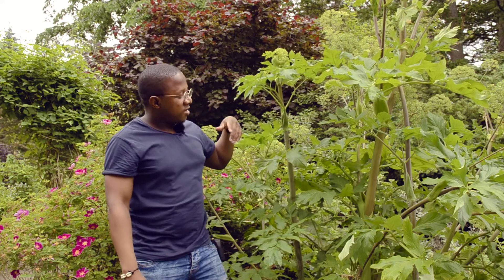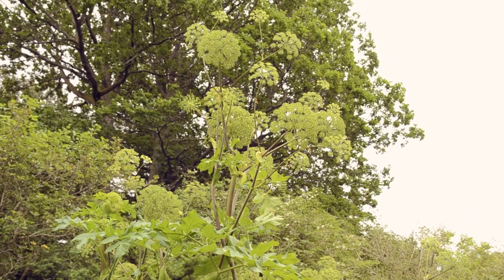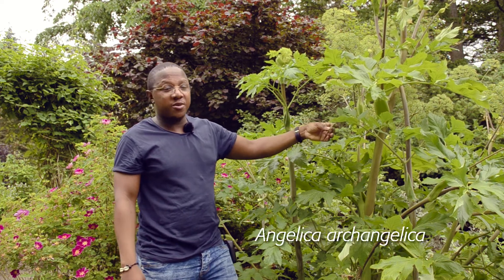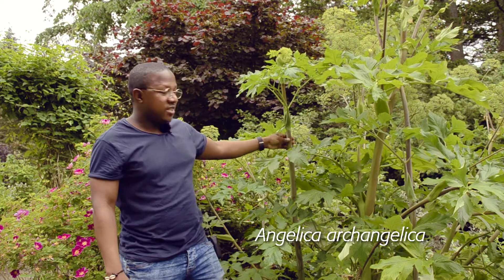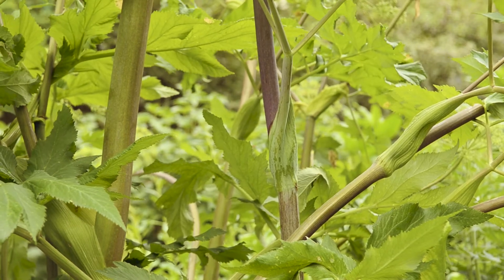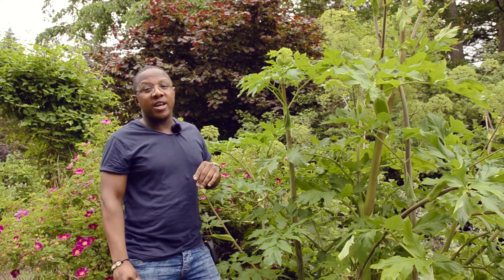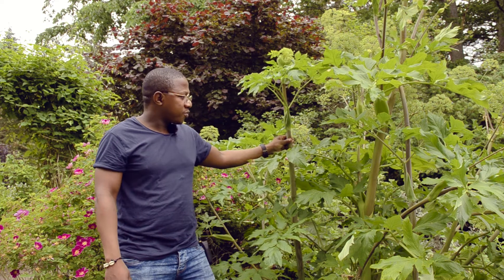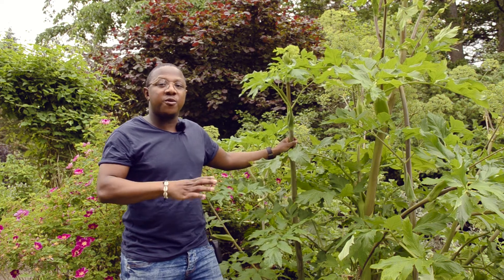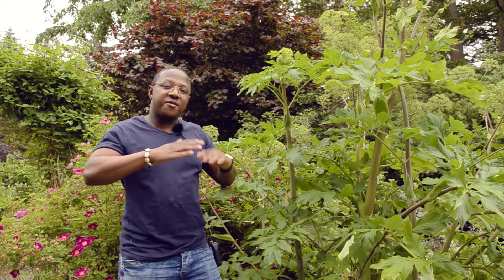Over here we have a very large herb — hard to believe it's a herb. It's called Angelica archangelica, or simply wild celery in English. It has these hollow stems inside. This plant can grow very tall, and it's a biennial, meaning it can grow to a certain level in one year and then only flower in another year before dying off.